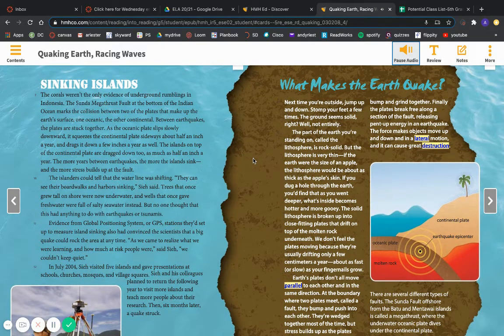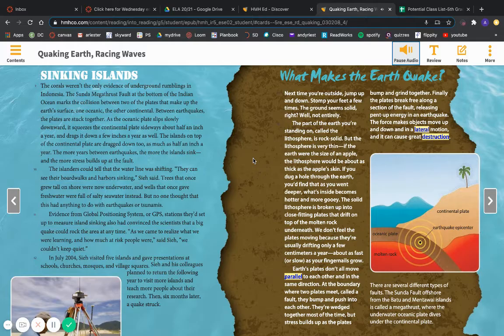Sinking Islands. The corals weren't the only evidence of underground rumblings in Indonesia. The Sunda Megathrust Fault at the bottom of the Indian Ocean marks the collision between two of the plates that make up the Earth's surface — one oceanic, the other continental. Between earthquakes, the plates are stuck together. As the oceanic plate slips slowly downward, it squeezes the continental plate sideways about half an inch a year and drags it down a few inches a year as well. The islands on top of the continental plate are dragged down too, as much as half an inch a year. The more years between earthquakes, the more the islands sink, and the more stress builds up at the fault.